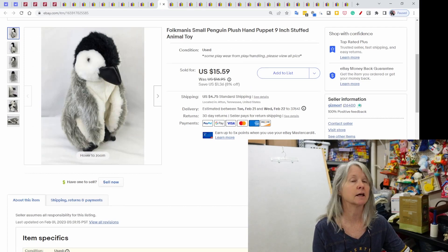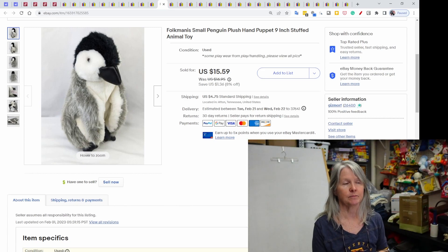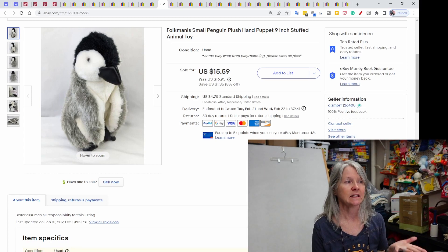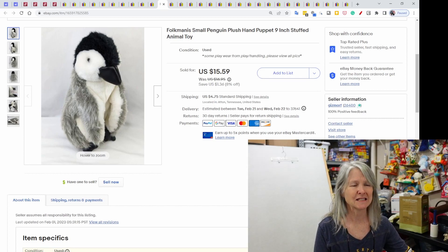This is another one of the Folkmanis puppets that I picked up at a recent estate sale. I think the larger puppets like this one were like a dollar or two, and then the mini finger puppets were 50 cents. This one sold for $15.59. But this might be a viewer sell — I'm thinking Kathy bought this. If I'm wrong, I'm going to thank Kathy for all the support she gives when she shops in my store anyway.